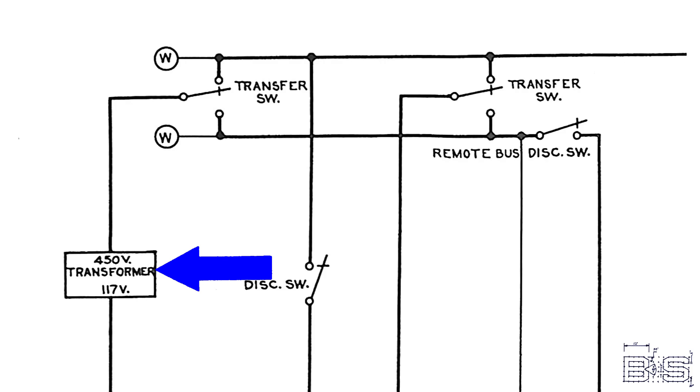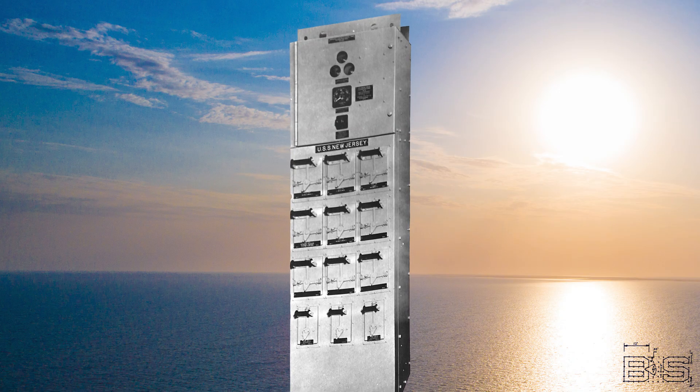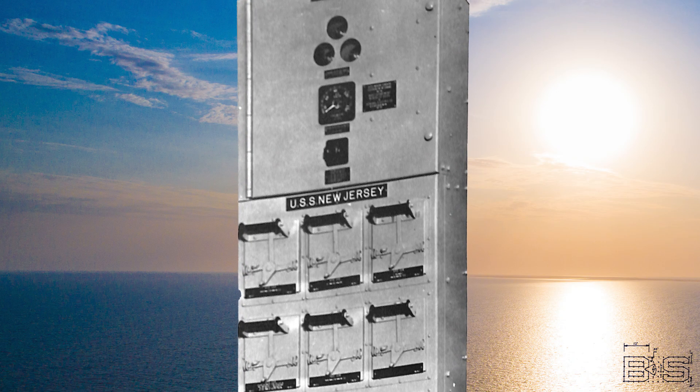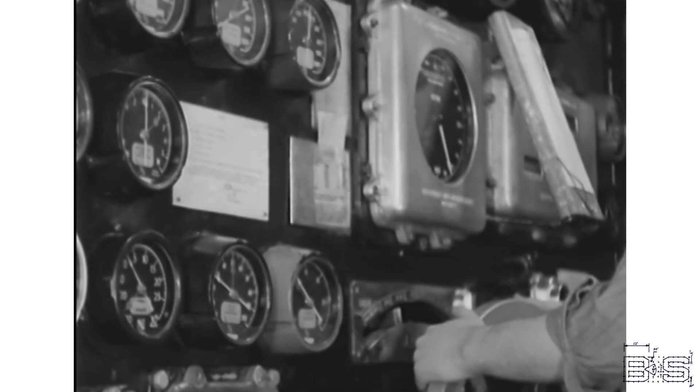On a battleship, power circuits are separate from light circuits. So each emergency switchboard has a transformer to bring the voltage down to 117 volts, which is then fed into the emergency lighting switchboard. This 117 volt switchboard allows you to light critical sections of the ship if the main steam plants are not functioning.